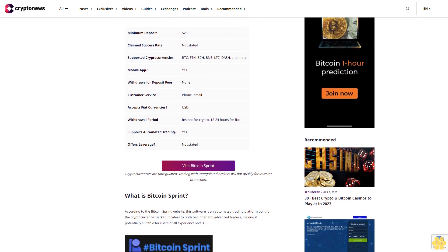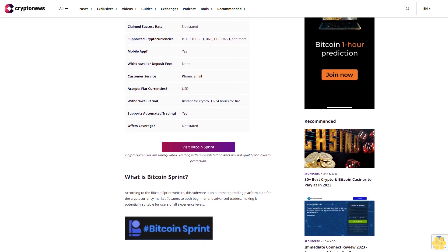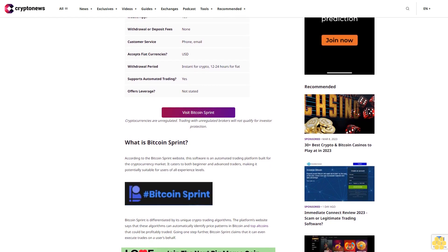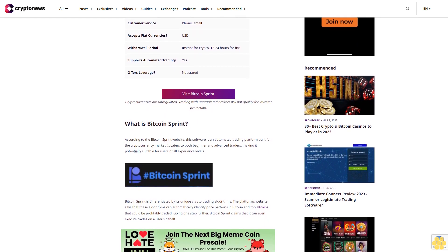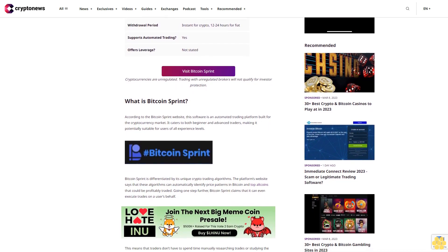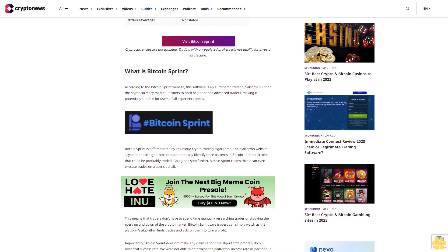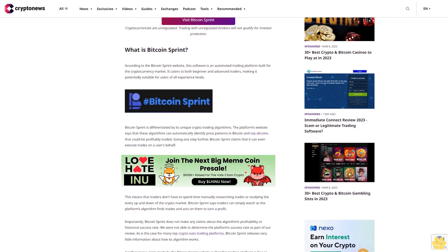According to the Bitcoin Sprint website, this platform is also completely free to use. So is this trading software legit? In our Bitcoin Sprint review, we'll take a closer look at its features and cover everything traders need to know. According to the Bitcoin Sprint website, this software is an automated trading platform built for the cryptocurrency market, catering to both beginner and advanced traders. Bitcoin Sprint is differentiated by its unique crypto trading algorithms, which can automatically identify price patterns in Bitcoin and top altcoins that could be profitably traded.